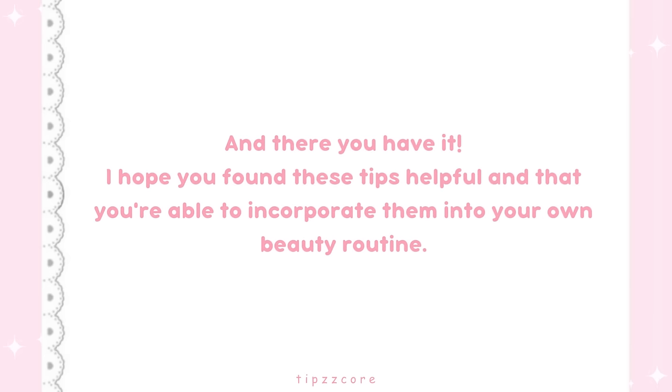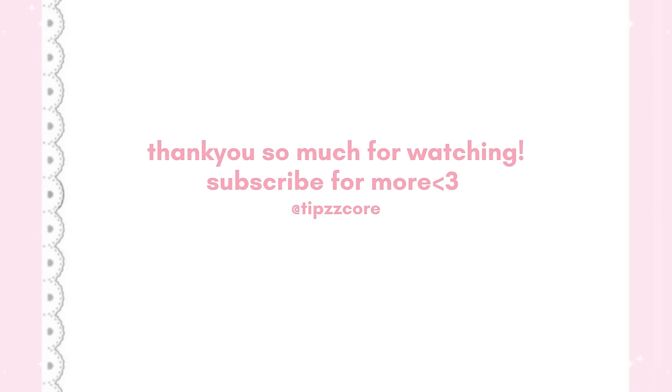And there you have it. I hope you found these tips helpful and that you're able to incorporate them into your own beauty routine. Thank you.